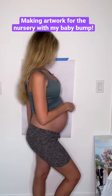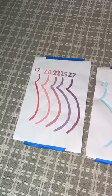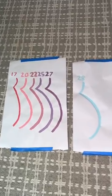I've been working on my baby bump painting since I was 17 weeks pregnant, and I'm starting to think about how I want to incorporate this into her nursery.